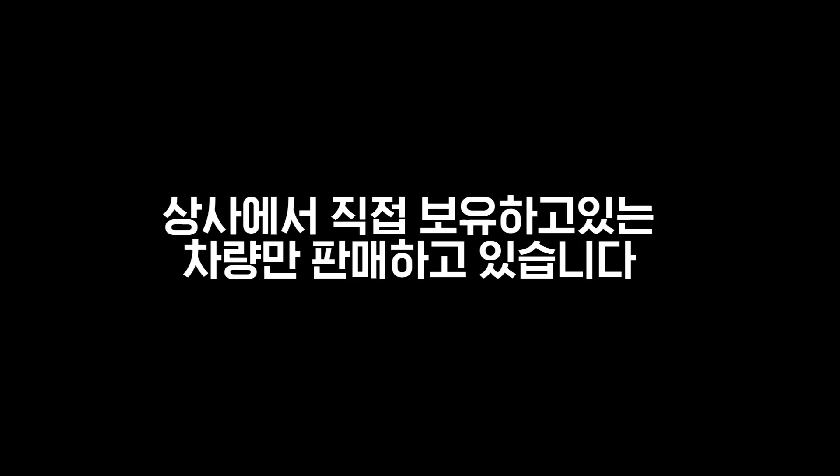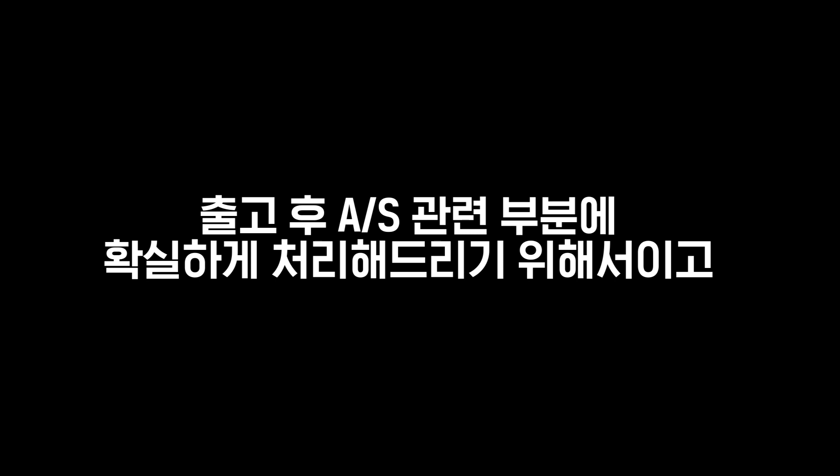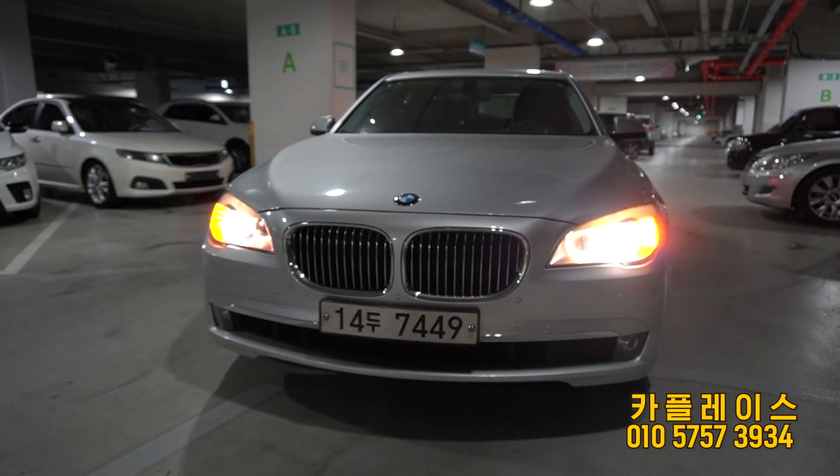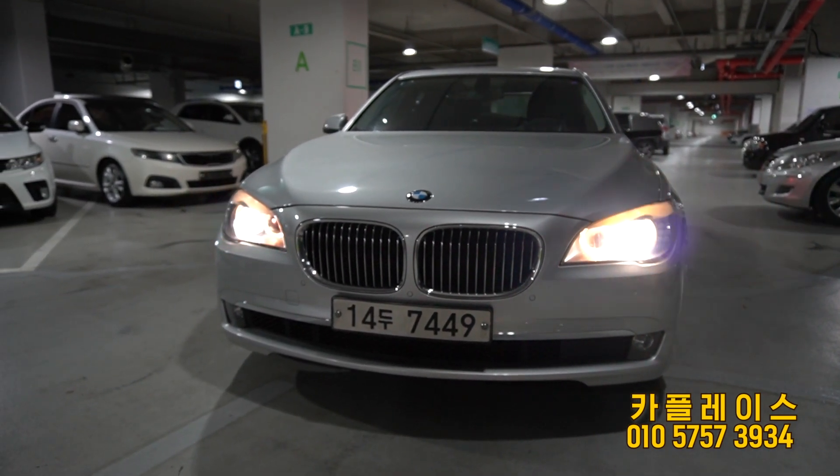안녕하세요, 카플레스입니다. 저희는 저희가 직접 매입한 차량 또는 상사에서 직접 보유하고 있는 차량만 판매하고 있습니다. 저희 상사 차량만 판매하고 있는 이유는 출고 후 AS 관련 부분에 확실하게 처리해 드리기 위해서이고, 중고차 구매 시 어떤 걸 중요시 봐야 하고 시세 파악하는 방법들을 설명드리고 있으니 구독과 알림 설정해 주시면 큰 도움이 되실 겁니다. 오늘 소개해드릴 차량은 BMW 7시리즈 F-Body의 740i 휘발유 모델입니다.